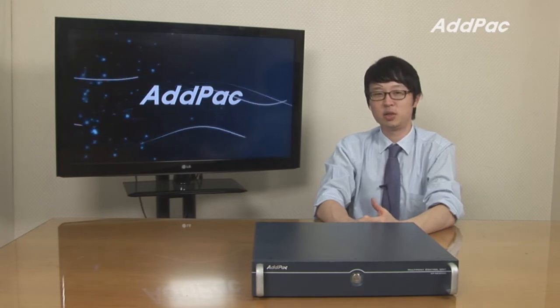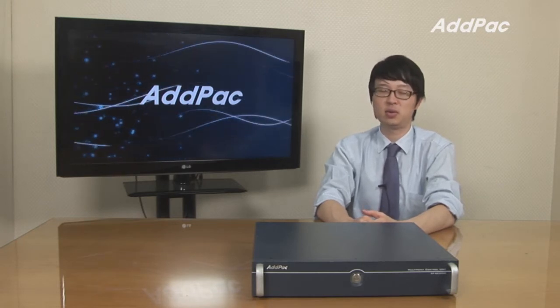Hey, I'm Leo with AdPak. Today I'd like to introduce one of our MCU, APMC2000 Video MCU.